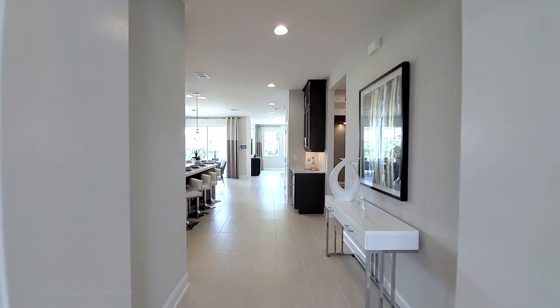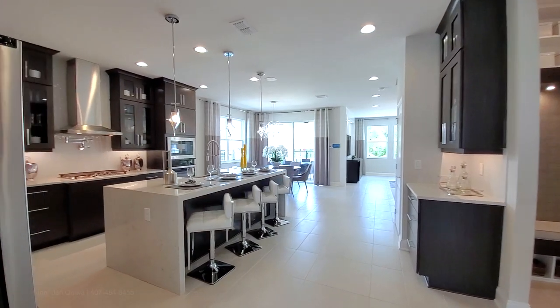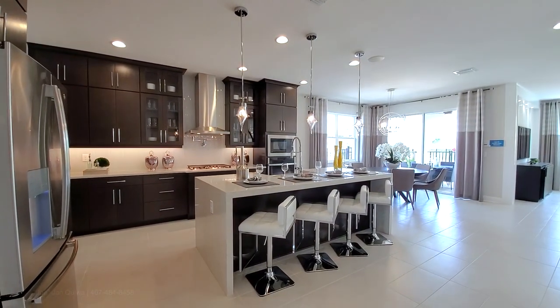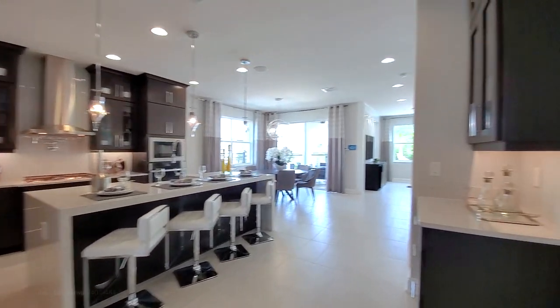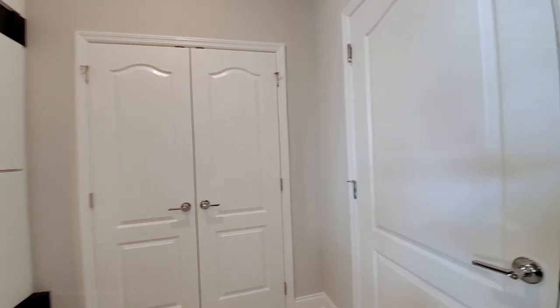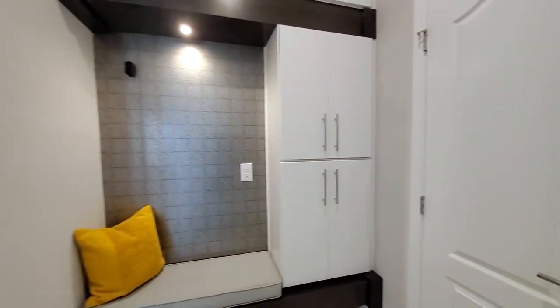Walking through your open concept floor plan — but it has separation. This is your drop zone area from your three-car garage. That is the sales office so I'm not going to go over there. There's a closet drop zone over here — perfect.